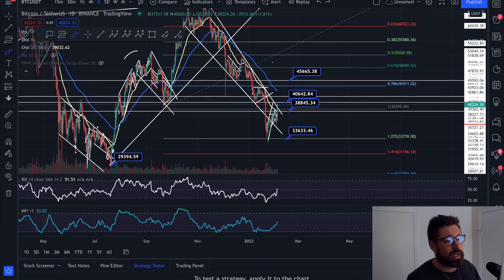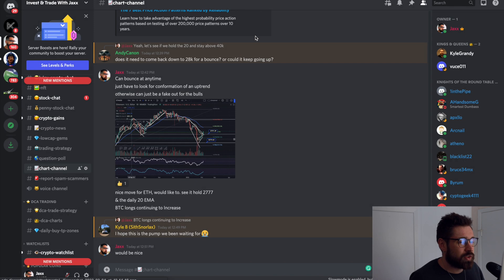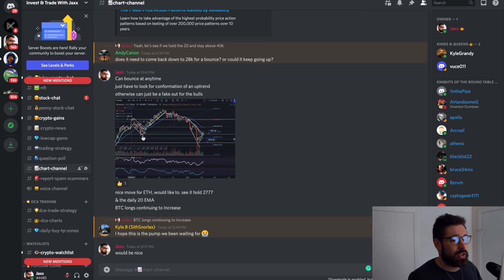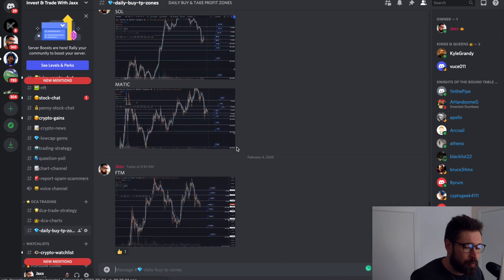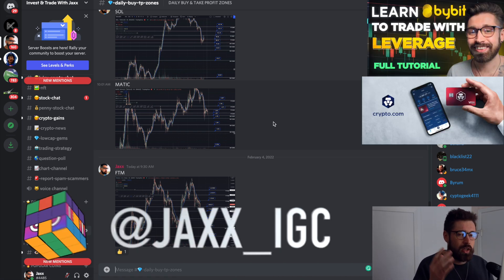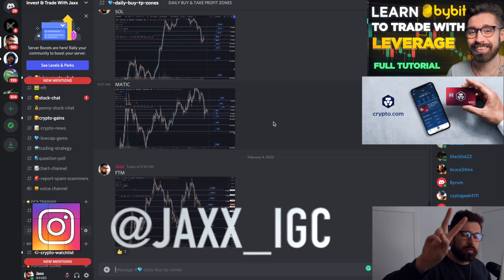I don't trust it too much until it breaks 40.6k and holds it as support. Big shout out to the Discord — we're just talking about this breakout there. We have over 1,500 members talking all things crypto, as well as our current DCA trades and daily buy and take-profit zones based off support and resistance, if you want to dollar-cost average into your positions. That's it for this one, much love, take care.